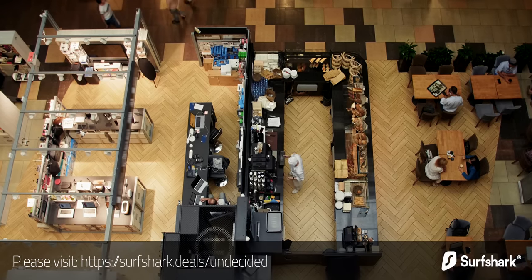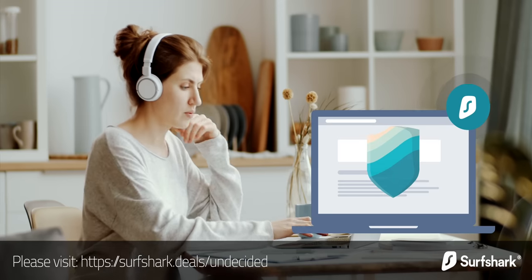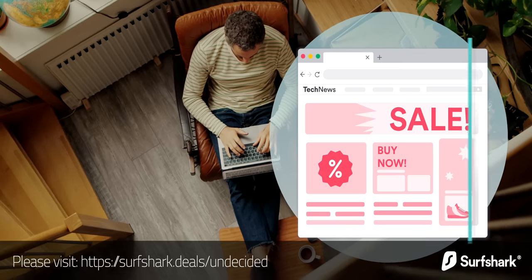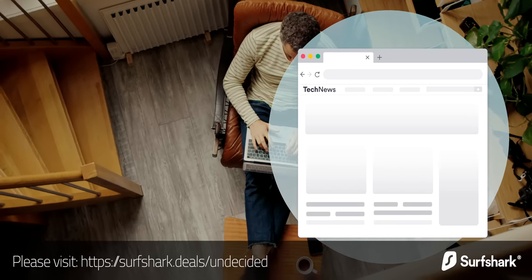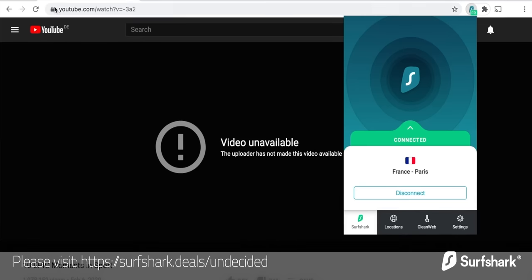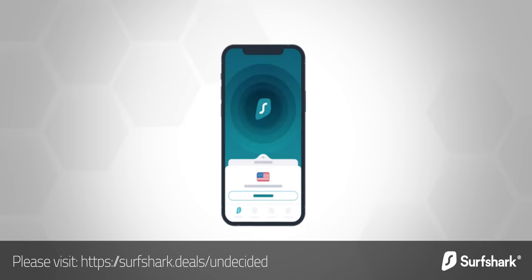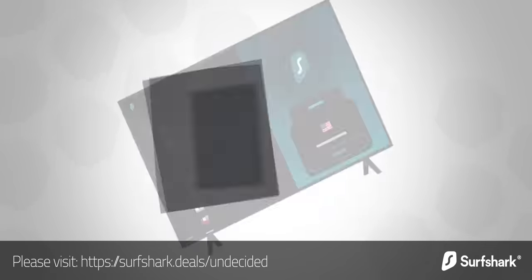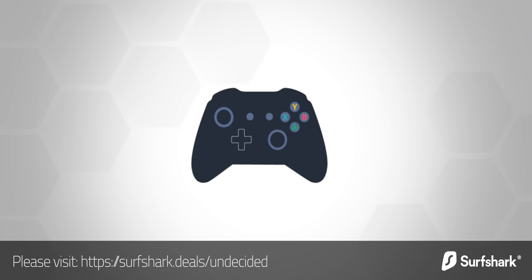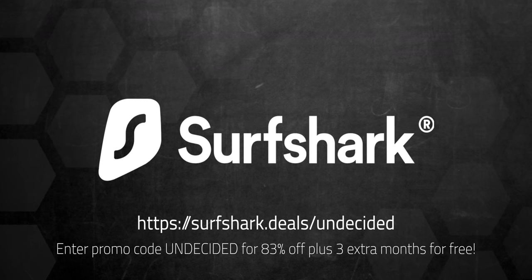I'd like to thank Surfshark for sponsoring this video. I always use a VPN when I use public WiFi, but VPNs can be very useful even when you're at home. A lot of online services use sophisticated commercial targeting and tracking, and a VPN can protect you from that. Surfshark's Clean Web does a great job blocking ads, trackers, and malicious websites. You can even make it look like your IP address is coming from a completely different country, which is handy for streaming geo-restricted content. Surfshark is easy to set up on all your devices — iPhone, Android, Mac, or PC — and is the only VPN to offer one account for an unlimited number of devices. Use my code to get 83% off plus 3 extra months free, with a 30-day money-back guarantee. Link in the description below.